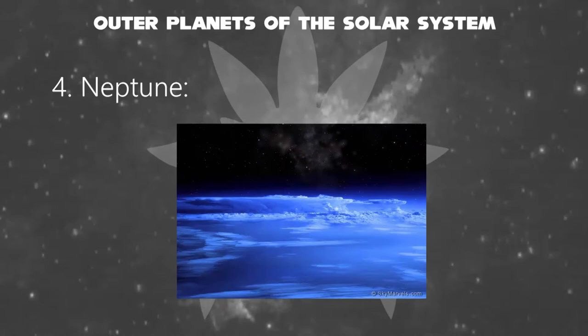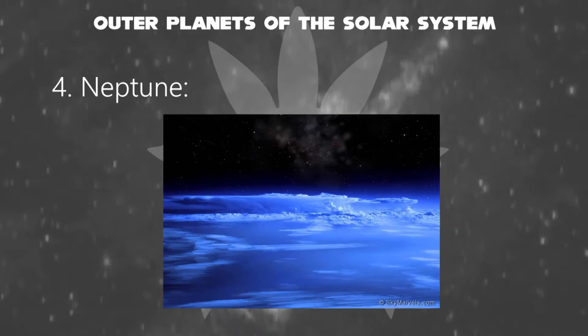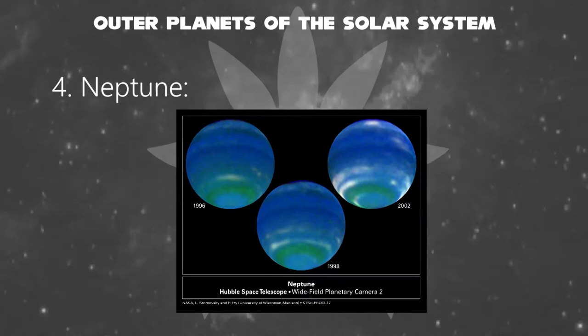Neptune's atmosphere is composed primarily of hydrogen and helium, along with traces of hydrocarbons and possibly nitrogen, though it contains a higher proportion of ices such as water, ammonia, and methane. Similar to Uranus, its interior is primarily composed of ices and rock. Uranus and Neptune are normally considered ice giants to emphasize this distinction.